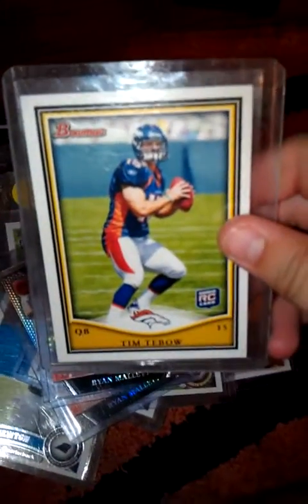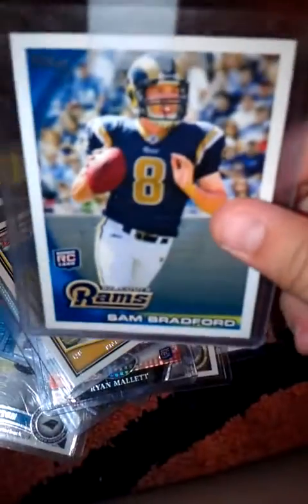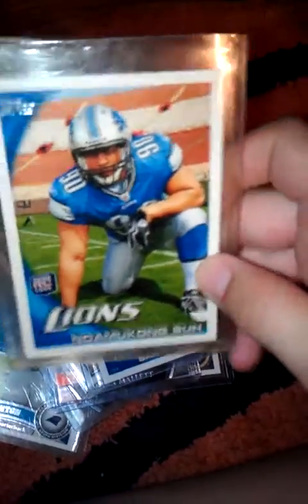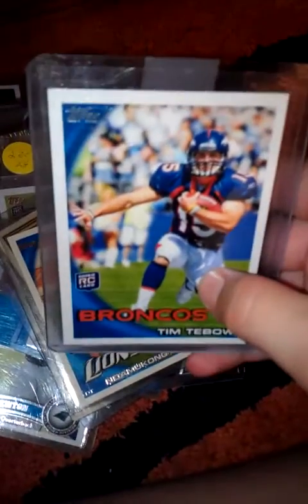We have a Bowman Tim Tebow rookie card, a regular Sam Bradford rookie card, and a Dominic and Sue rookie card. And a Topps regular Tim Tebow rookie.